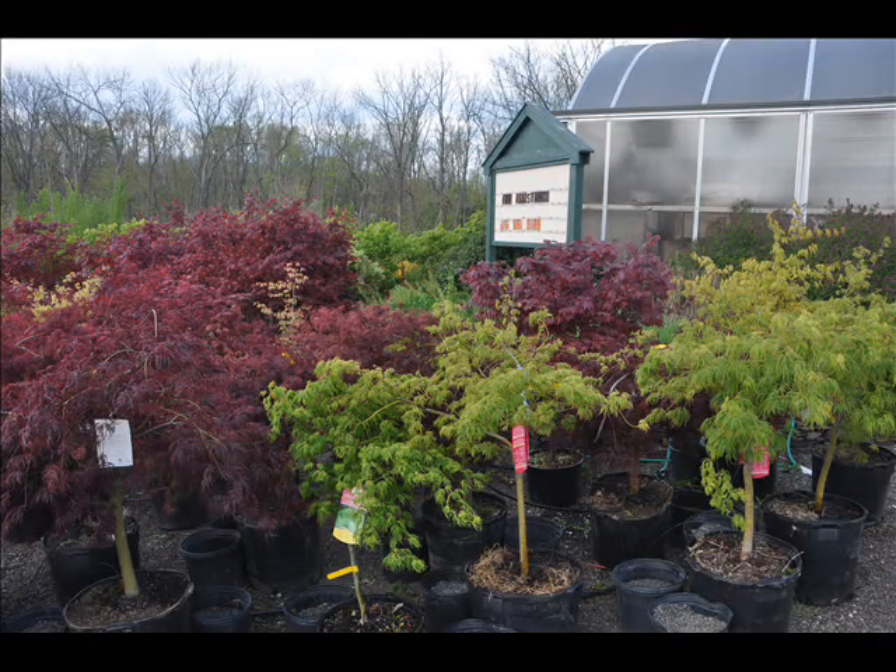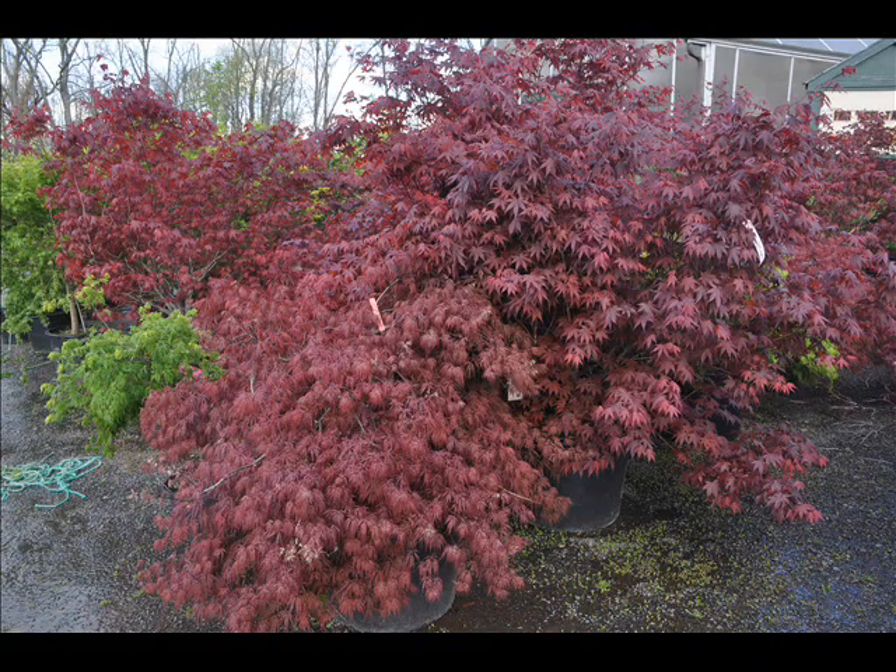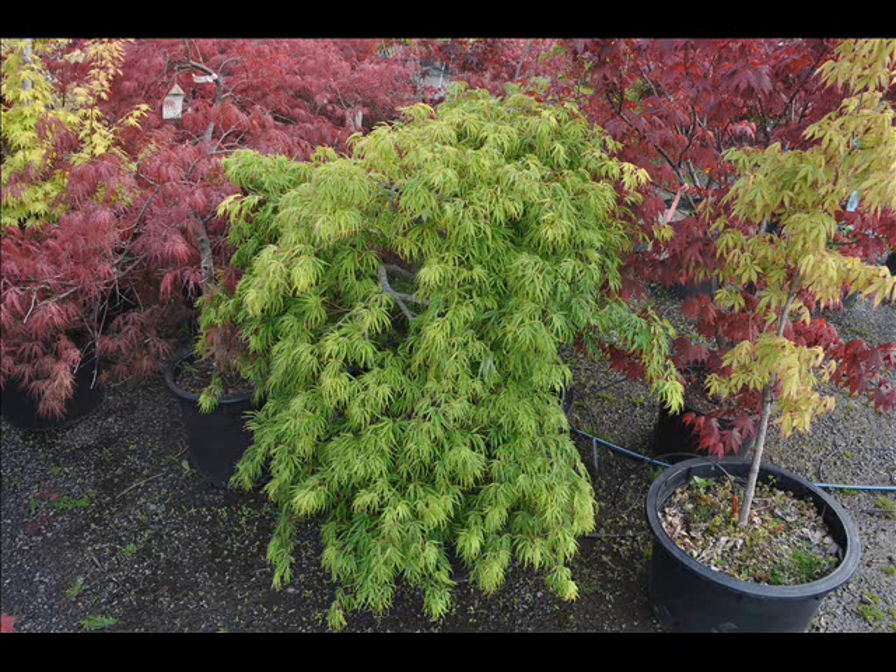In the way of shrubs, we have arrowwood viburnums, bayberry, Blackhaw viburnums, a whole range of viburnums. We also have dogwoods — red twig, silky dogwoods — and elderberries.